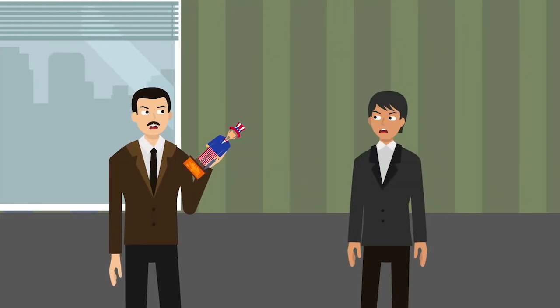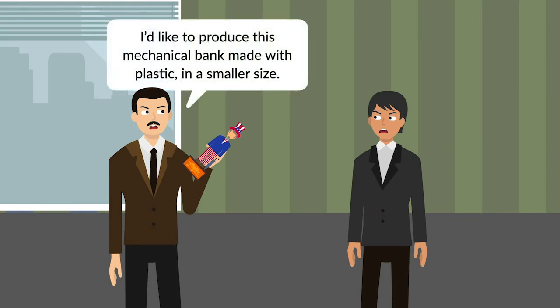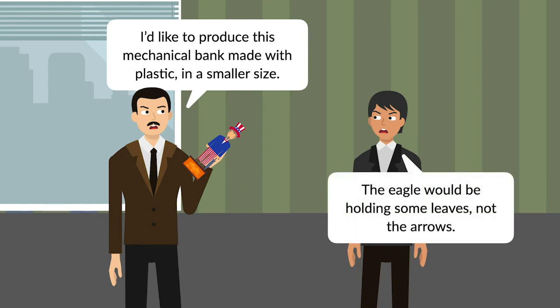The banks were widely produced and available after the patent ran out. Toymaker Jeffrey Snyder contracted with a Hong Kong company to create a smaller version of the bank made with plastic, and with some symbols changed. The eagle on the base of Snyder's bank clutched leaves instead of an arrow, for example, because the arrow didn't reproduce well in plastic on a smaller size.